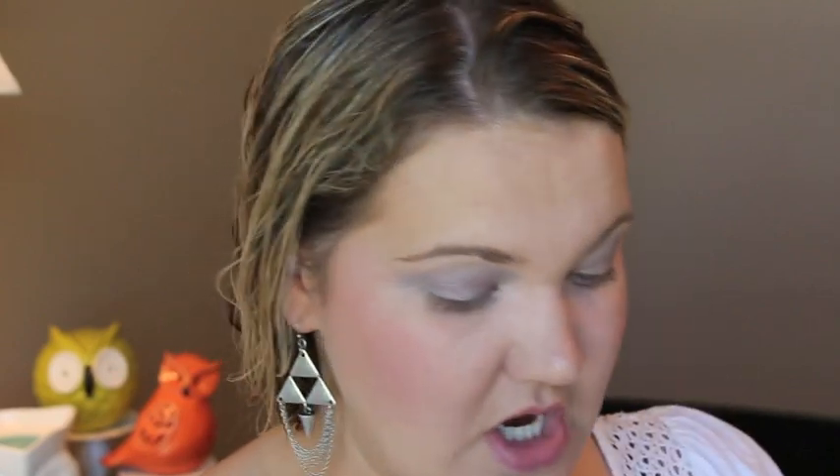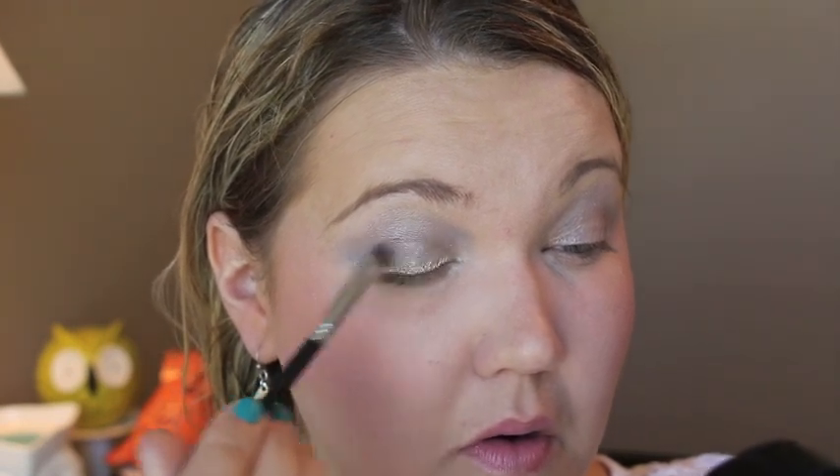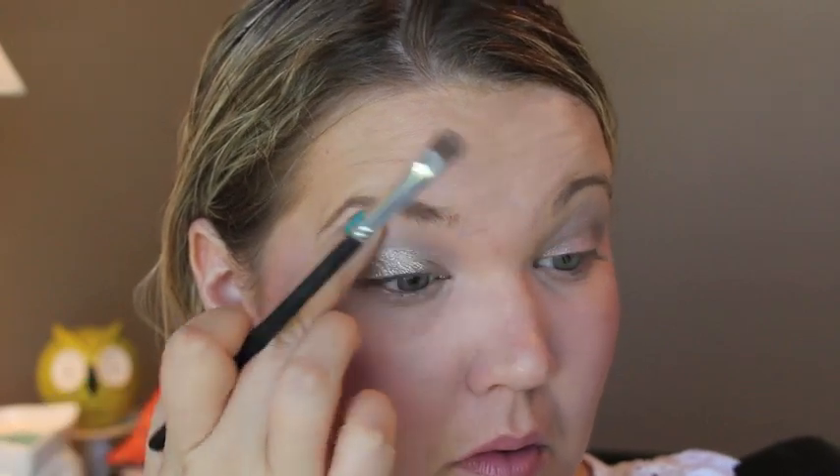I posted a picture of this Sonia Kashuk quad on Instagram — it's at Target right now and I think it looks super high-end and pretty. We're going to do a look with some of these colors. I'm taking a Crown brush into the lightest color and putting that all over the lid on the inner portion. Then I'm taking the taupey color on the same brush for the outer portion. Honestly these shades are shimmery enough — I probably didn't even need to put down that Lavish Lavender; you could have just done a plain base.